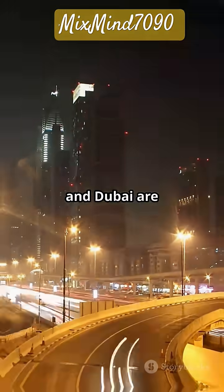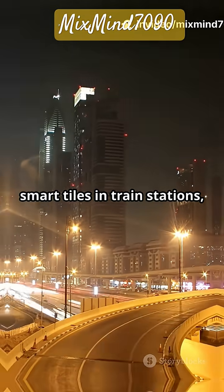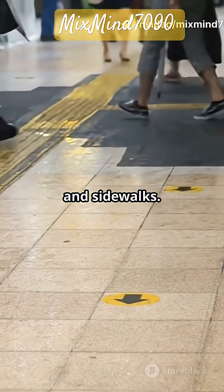Cities like London, Tokyo, and Dubai are already testing these smart tiles in train stations, malls, and sidewalks.